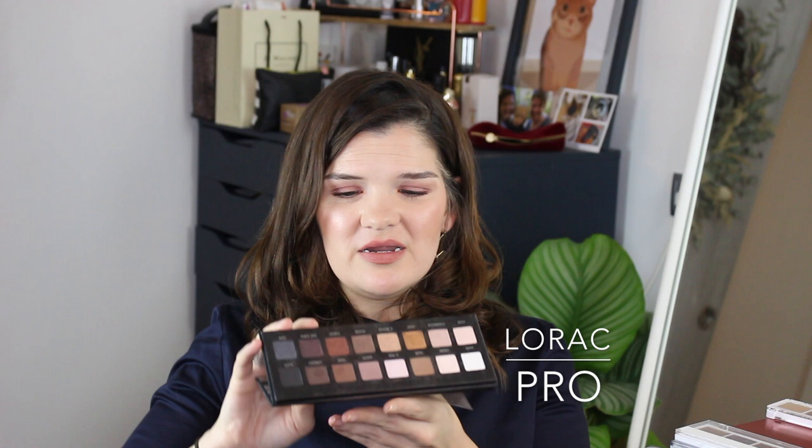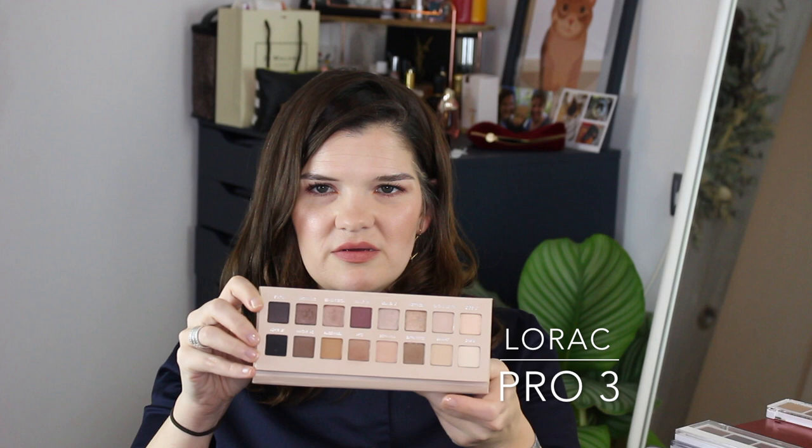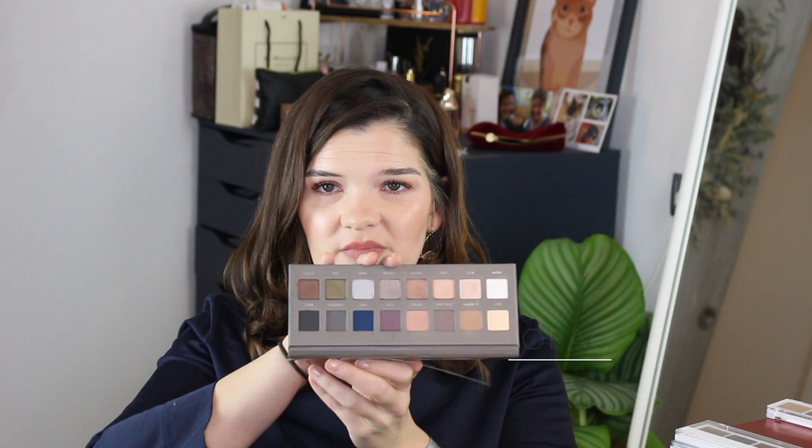The Pro palette has a top row of matte and a bottom row of shimmer. The Pro 3 has more rose-gold shades, and the Pro 2 is a bit more cool-toned. These are still available for sale, people just don't talk about them as effusively as they used to. I do just have a mild allergy so they make my eyes water, and I don't tend to grab for them.